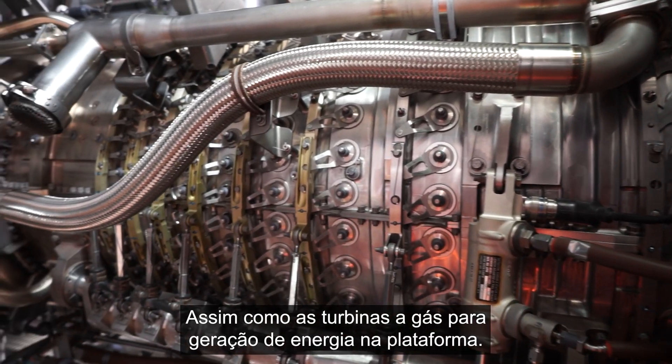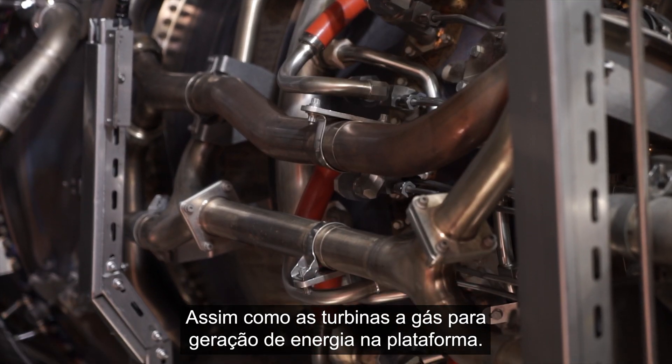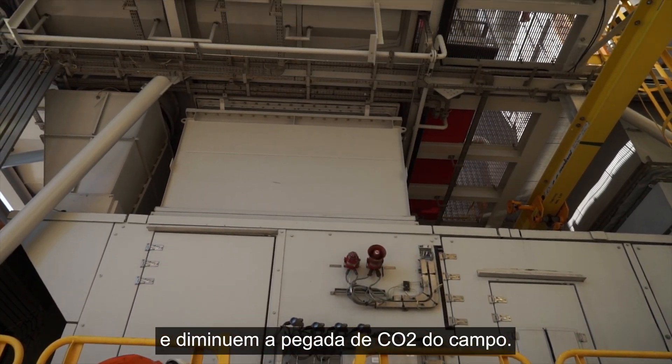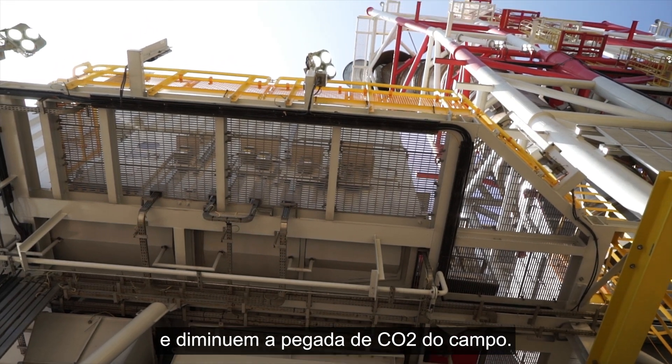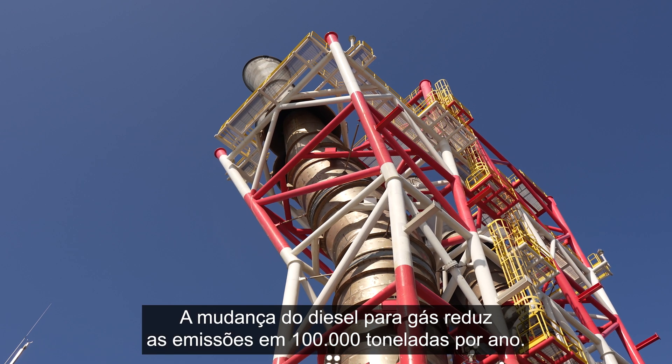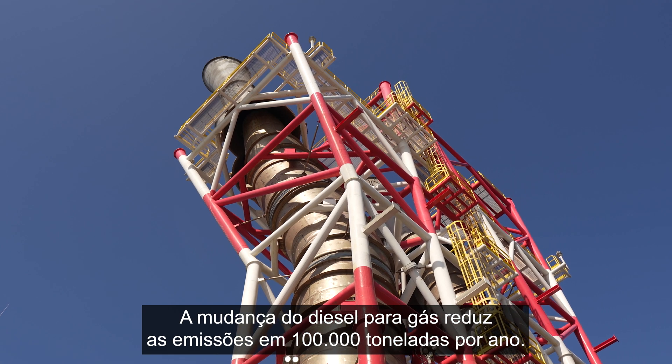Gas turbines for power generation on the platform are more efficient, reduce costs in the operations phase, and reduce the CO2 footprint from the field. The switching from diesel to gas will reduce emissions by 100,000 tons per year.